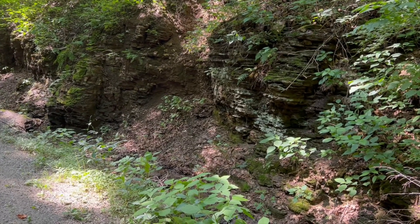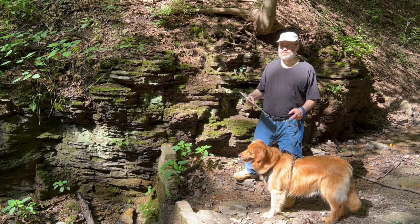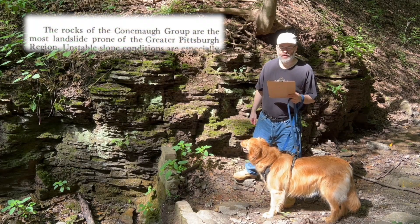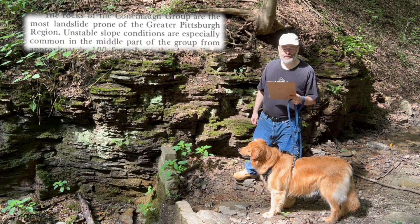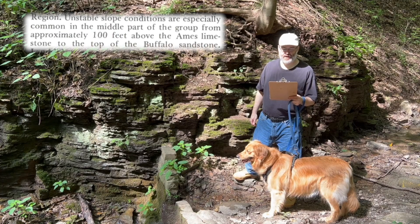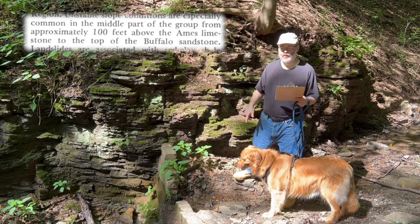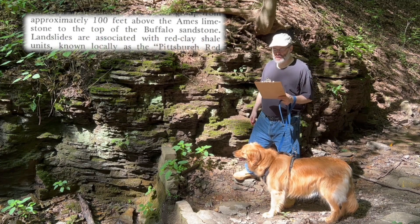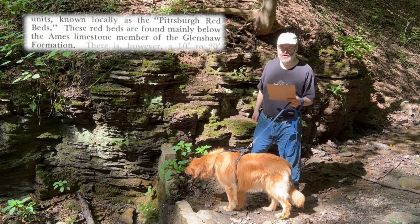Now I want to read what the Pennsylvania Geological Survey had to say about this rock, from a publication back in 1975: "The rocks of the Connemaw Group are the most landslide-prone of the Greater Pittsburgh region. Unstable slope conditions are especially common in the middle part of the group, from approximately 100 feet above the Ames Limestone to the top of the Buffalo Sandstone." The Buffalo Sandstone is underground here — maybe 200 feet down. "Landslides are associated with red clay shale units known locally as Pittsburgh Red Beds, found mainly below the Ames Limestone member of the Glenshaw Formation."